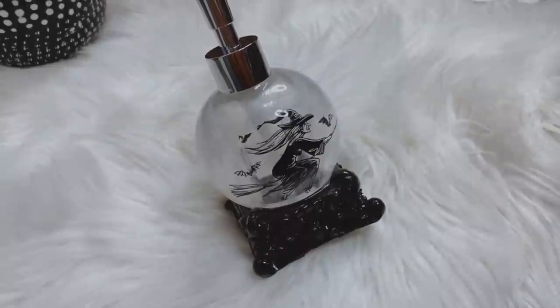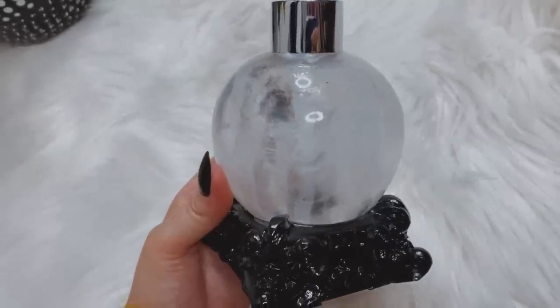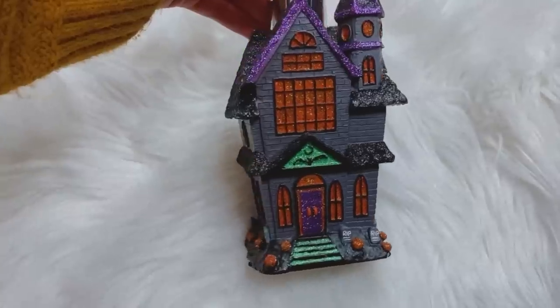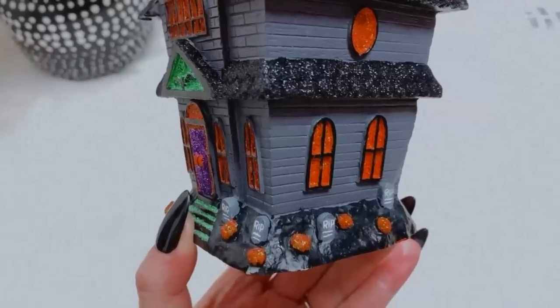I got a couple of soap dispensers. This one I am very excited about — it's witchy and it's beautiful. I've been looking for something like this for a couple of years now. It is just a crystal ball with this beautiful ornate base; the crystal ball kind of has a cloudy, majestic look to it and it's just got a witch on the front. The second soap dispenser is a haunted house, and I think I'm gonna keep this one in the kitchen. The detail on this one is incredible — I love the purple trim with the orange windows and little pops of green. If you look really closely along the bottom, there's little tombstones with little pumpkins all around the base. It's just so cute.